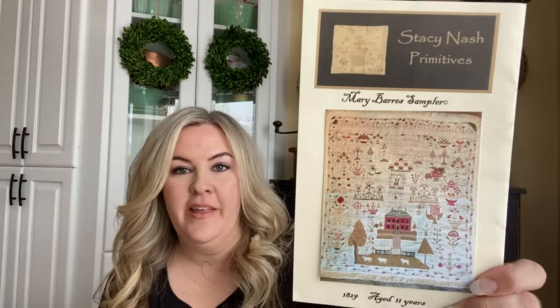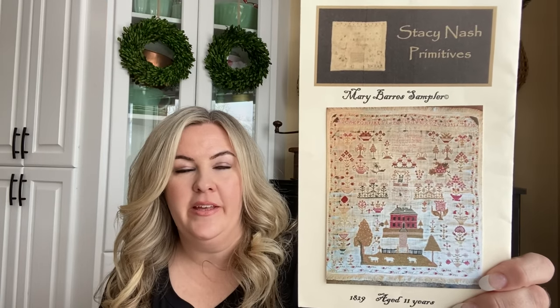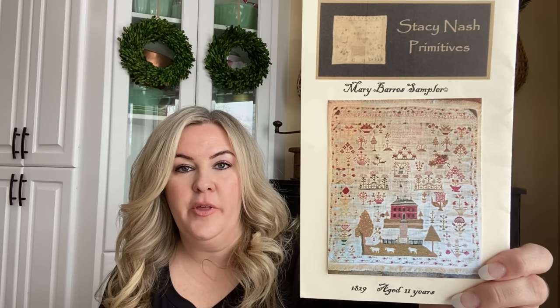As I was finishing up Winter Rose Manor, toward the end it got a little rough — I just wanted to set it down. But the carrot dangling at the end of the treadmill to keep me going was that I wanted so badly to work on Mary Bars by Stacey Nash. I told you last time I wanted to work on her in February, and that is exactly what I've been doing. This is Mary Bars Sampler by Stacey Nash Primitives — I started this a couple years ago and then set it down. I've been absolutely loving stitching on it.